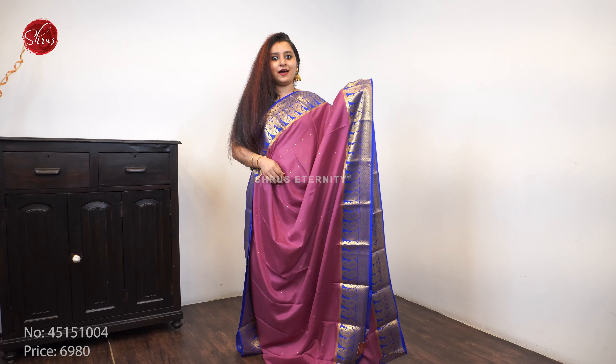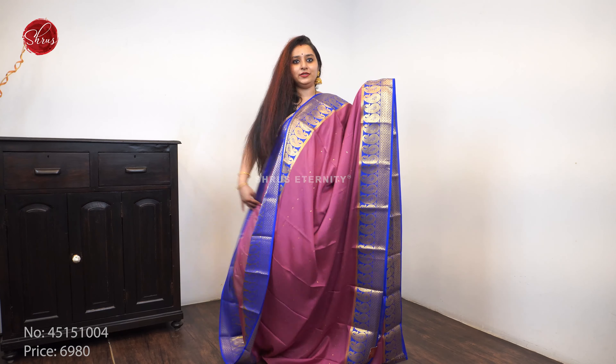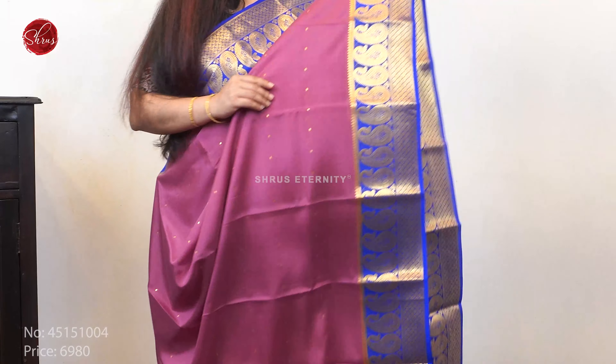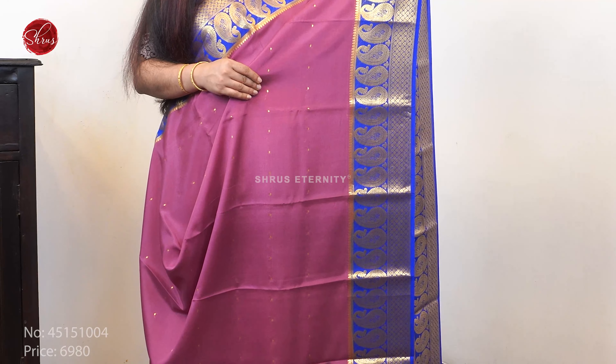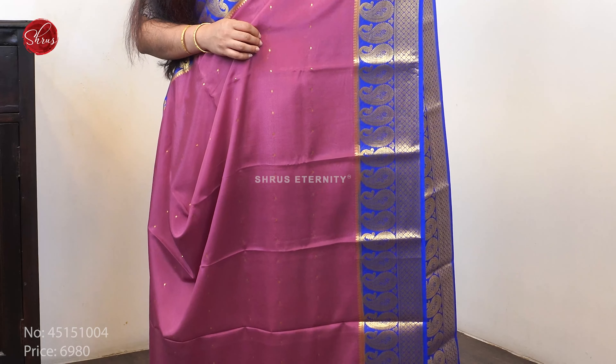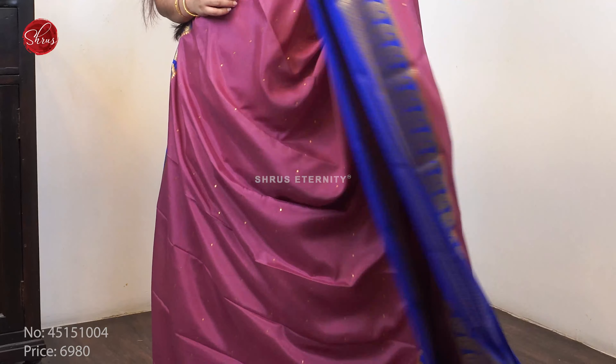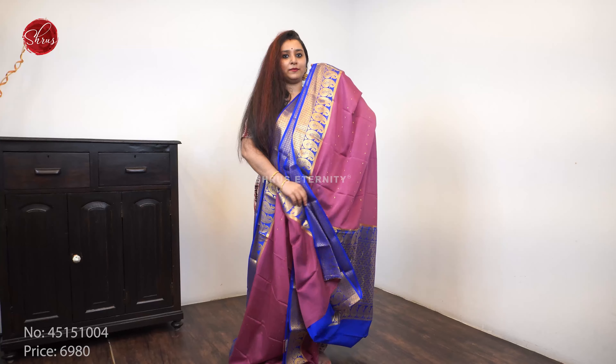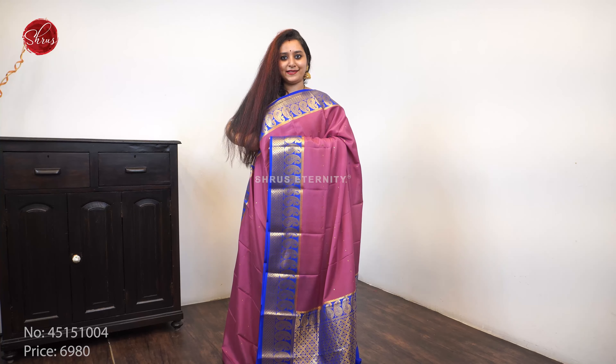First, we have a dark onion pink with a blue combination. The borders of the saree have very pretty manga jari woven butas, as you can see on either sides in dark blue. It comes with tiny jari woven butas all over the body, a very rich pallu in blue, and a plain blue color blouse. Priced at 6980.